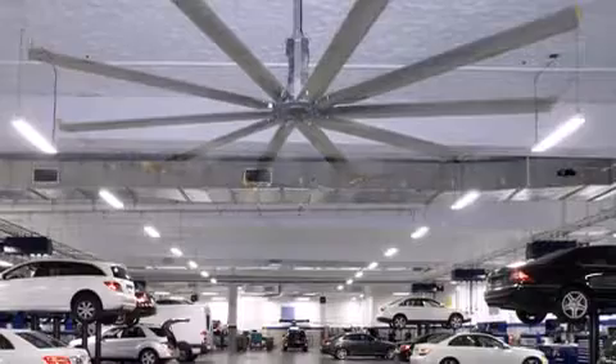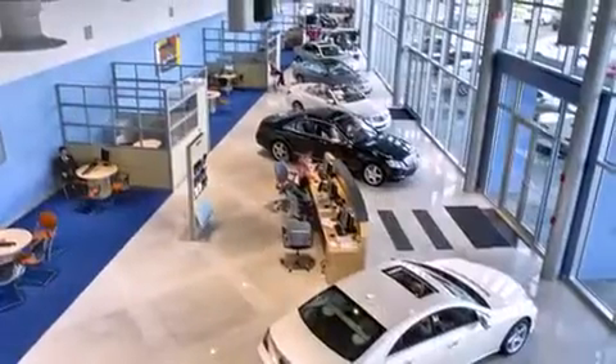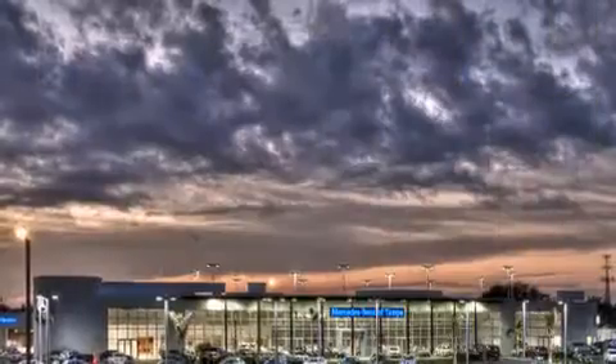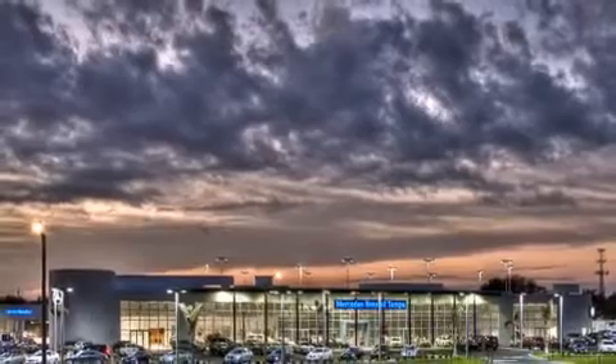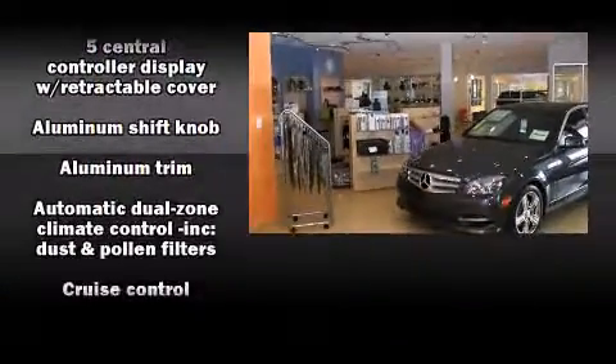All of the premium features expected of a Mercedes-Benz are offered, including a tachometer, power front seats, front dual-zone air conditioning, turn signal indicator mirrors, and a power moonroof that opens up the cabin to the natural environment.